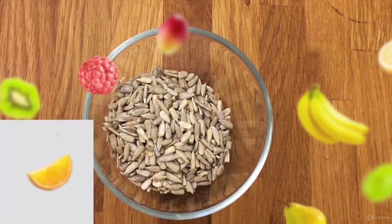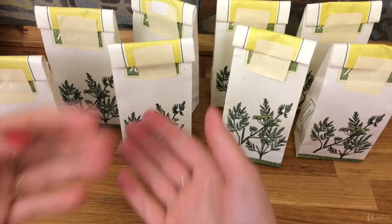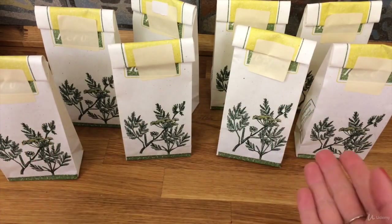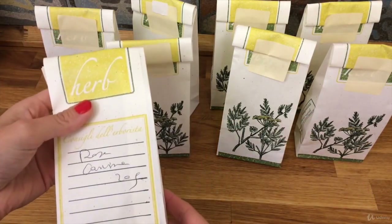Let's see now which healthy herbs you can add to the meals you prepare for your dog to make them even healthier and more genuine. I will show you here the herbs I have, which I bought on purpose.